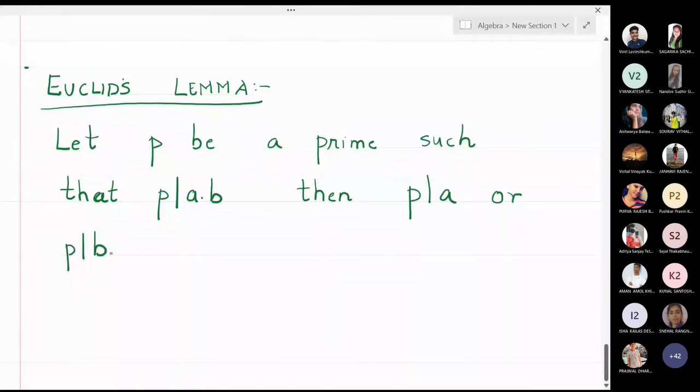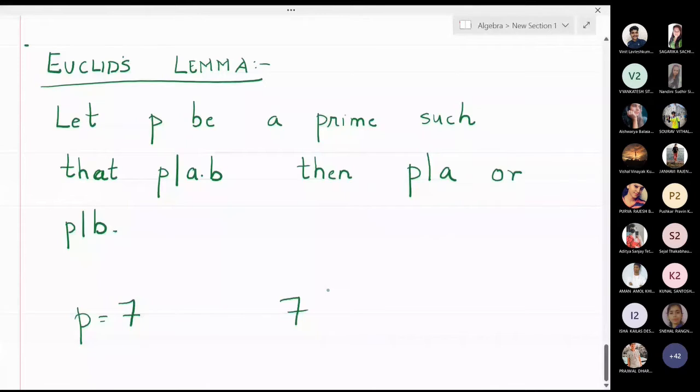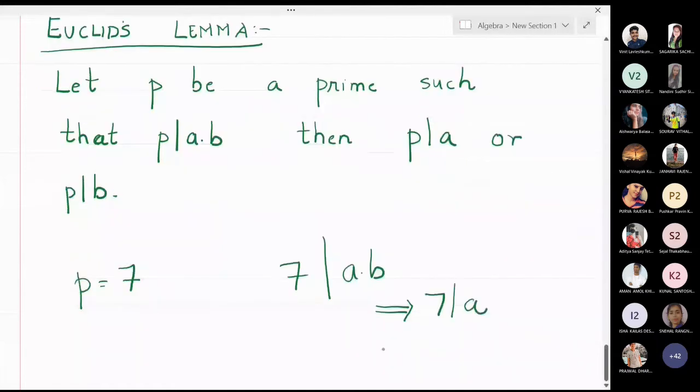Let me take P to be some prime number, which is 7. If I come to know that 7 is dividing the multiplication of some two numbers, then according to Euclid's Lemma, it comes out that 7 must either divide the first number or 7 must divide the second number. It can also happen that 7 divides both numbers.